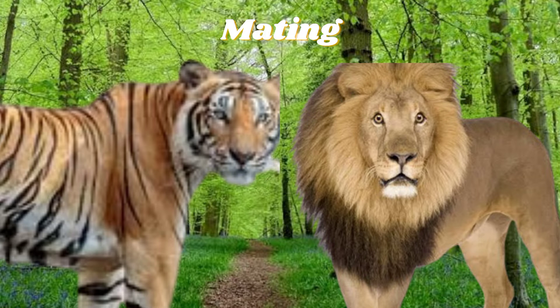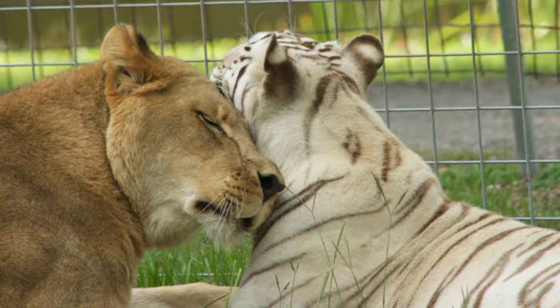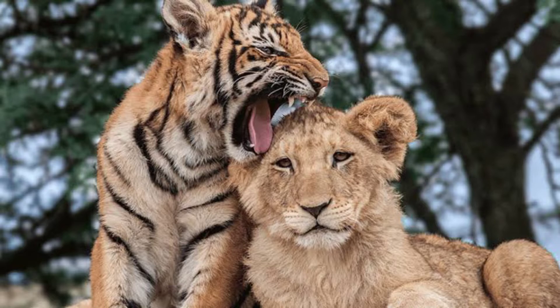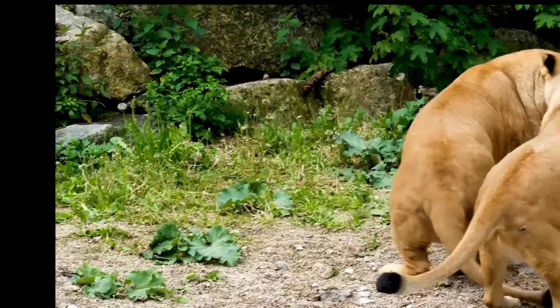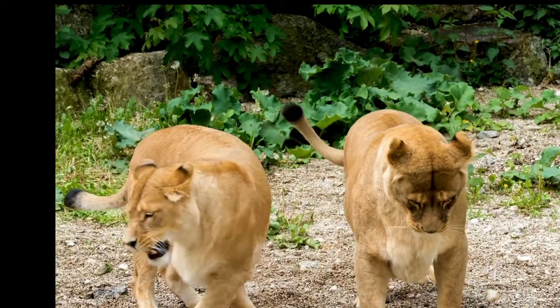Considering lions and tigers have overlapping ranges but don't necessarily cross paths means they can easily coexist in the wild. Believe it or not, lions and tigers can actually reproduce. The offspring of these felines have separate terms depending on which sex of lion and tiger mated.